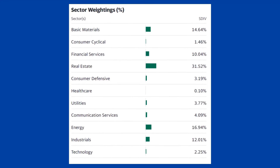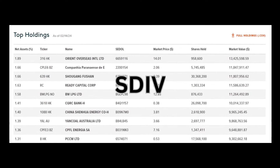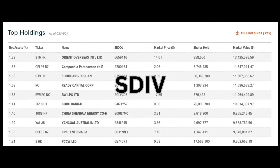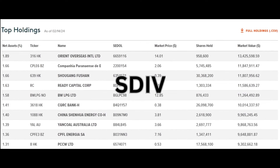The fund has made monthly dividend distributions for more than nine years straight. SDIV is concentrated in real estate, basic materials, energy, and industrials. The top 10 holdings by market cap include companies such as Orient Overseas International, Ready Capital Corp, Yanko Australia Limited, PCCW, and others. Something to consider before investing in SDIV: high yields often come with higher risk, including exposure to less stable companies and markets, potentially leading to greater volatility and loss of capital.